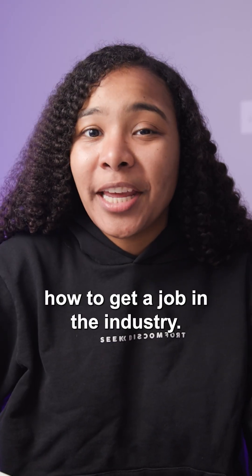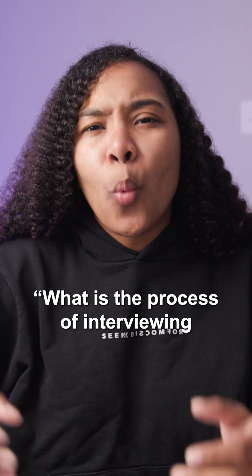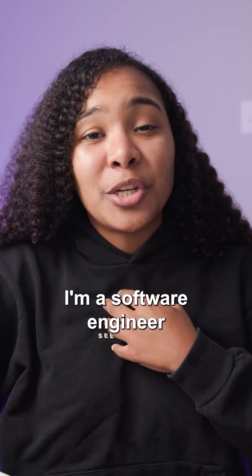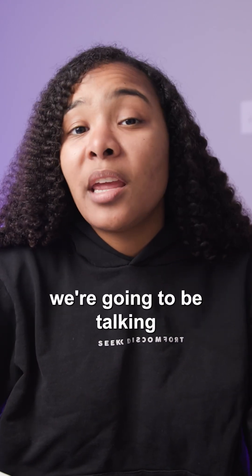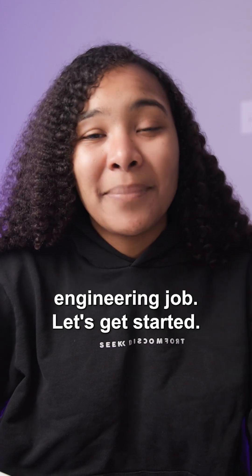I teach aspiring software engineers how to get a job in the industry, and something I always get asked by my students is: what is the process of interviewing for a front-end position? Well, today we're going to talk about it. Hi, my name is Zoe. I'm a software engineer and former university professor who loves teaching folks how to code. Today we're going to be talking about the interviewing process to get your first software engineering job. Let's get started.